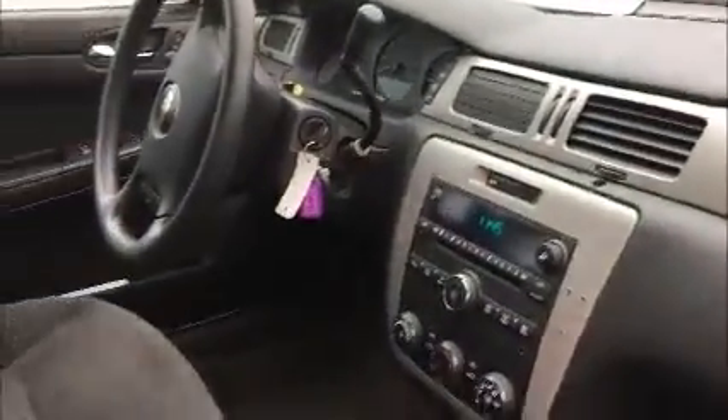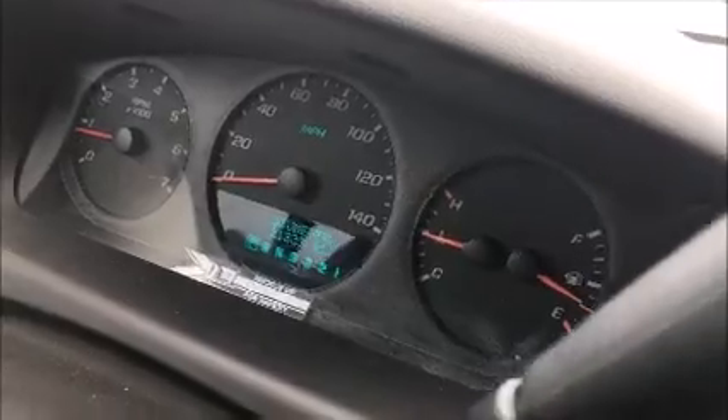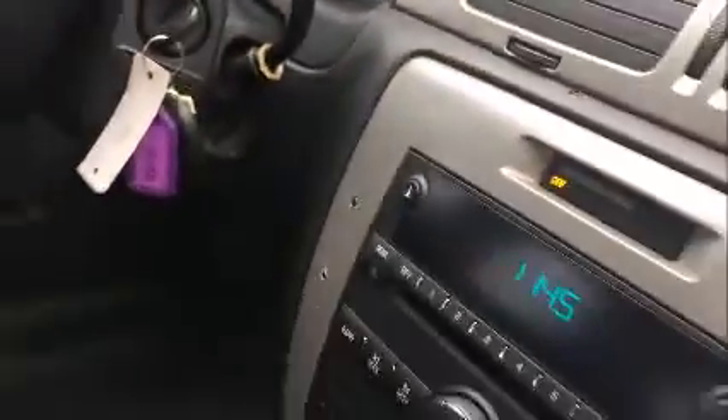Front seats are pretty good, no rips. No warnings on the dash. Very low mileage. Radio works, AC blows cold.